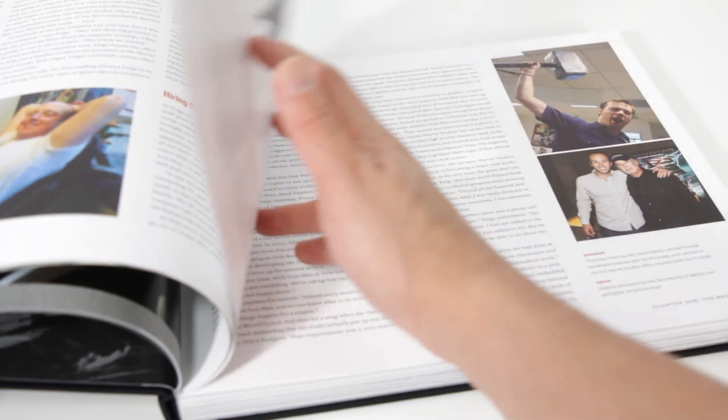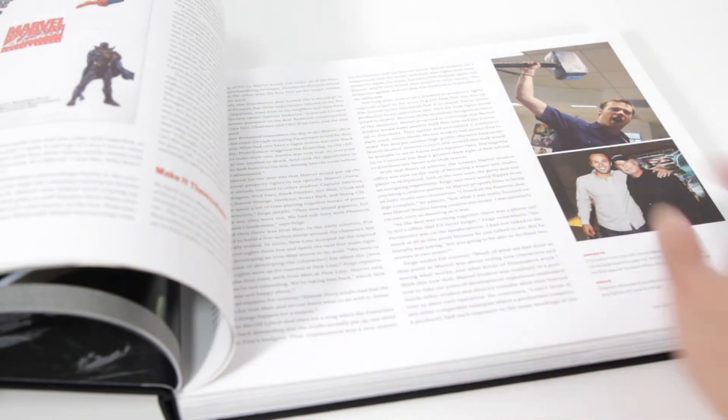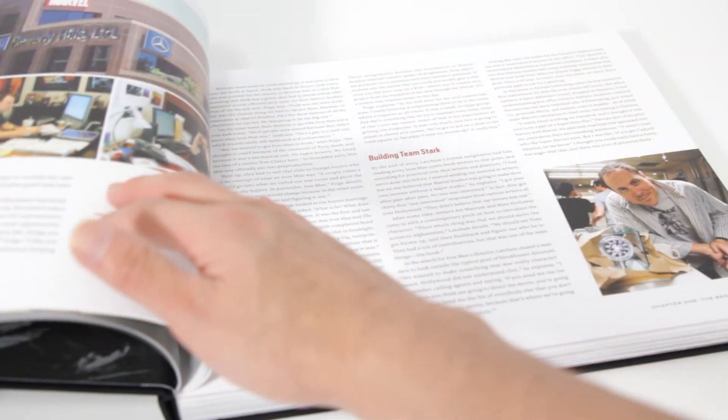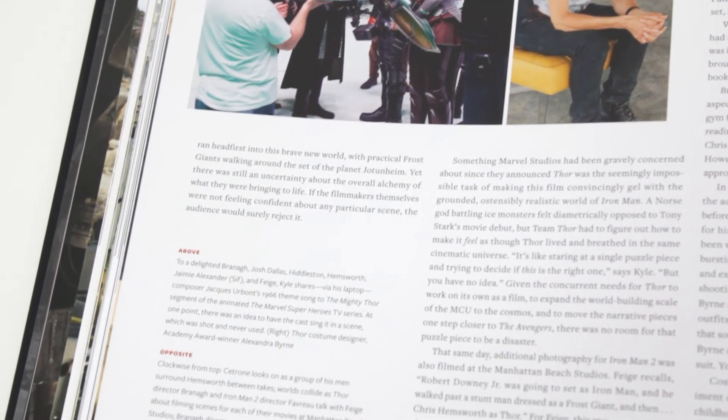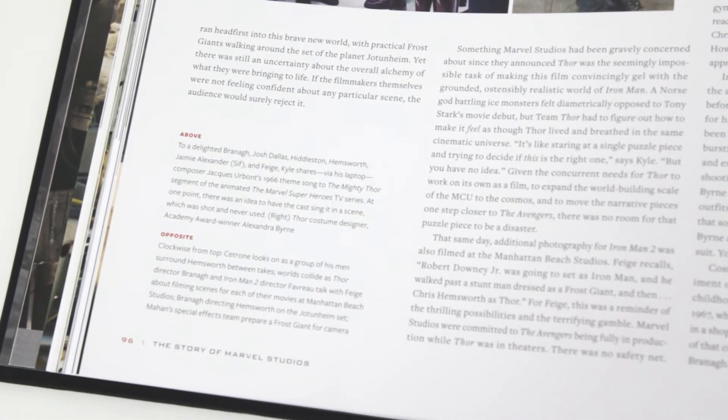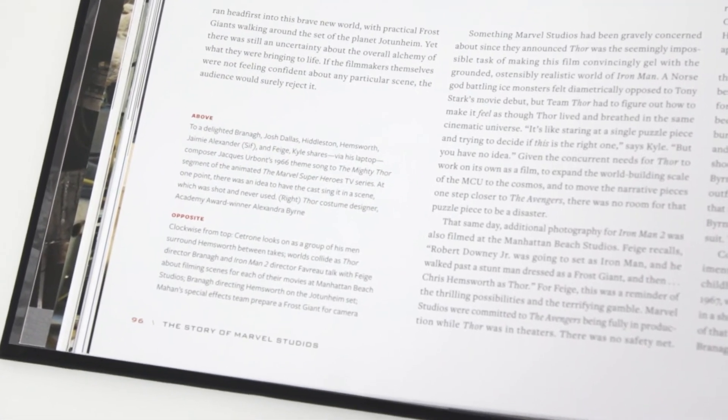Although a majority of the content won't come as a surprise to hardcore fans, the authors have managed to include some new revelations here and there. For example, the cast of the first Thor film sung the Mighty Thor theme song from the animated The Marvel Superheroes television series, but the scene ended up not being used.